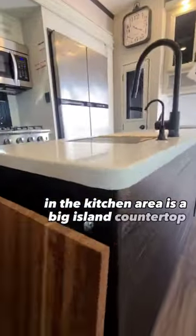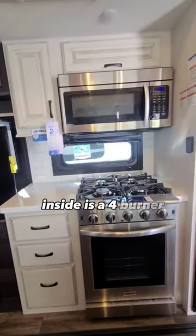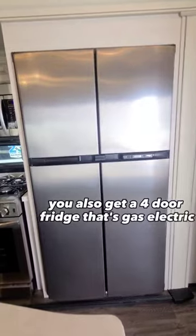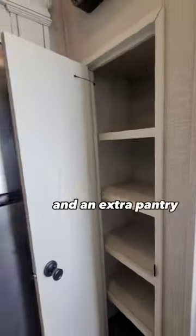In the kitchen area is a big island countertop with a full cutting board for extension. Inside is a 4-burner gas stove, a deep oven, and a residential style microwave. You also get a 4-door fridge that's gas electric. Beside is more cabinet space, a wine rack, and an extra pantry closet.